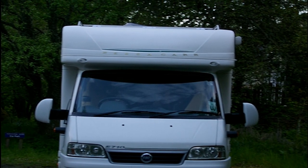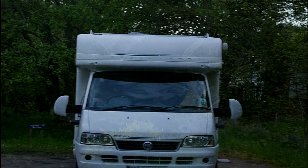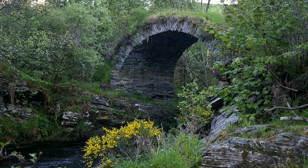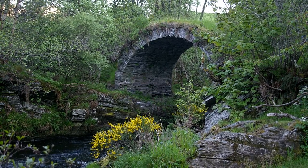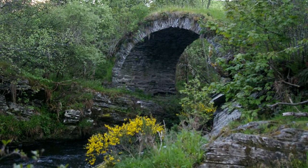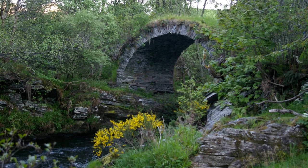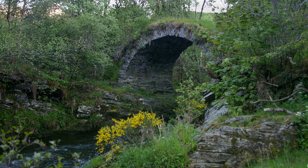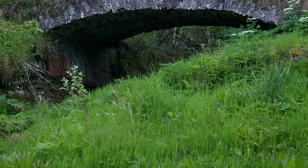Glenlivet Pack Horse Bridge. This picturesque structure spans the Livet at Bridge End on the Glenlivet Estate. It is part of the Cairngorms National Park, an area famed for its distillery. The bridge is sited where the river tumbles through a narrow rocky gorge. The exact age of the bridge is unknown but is thought to have been built in connection with the nearby Blefendi Castle.